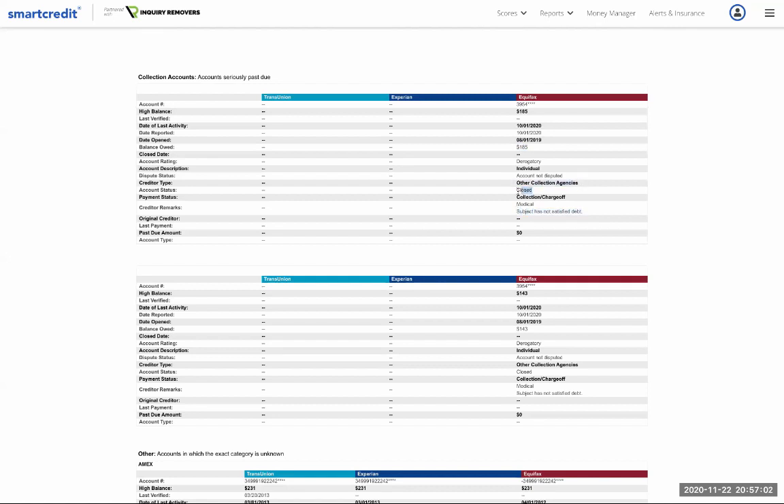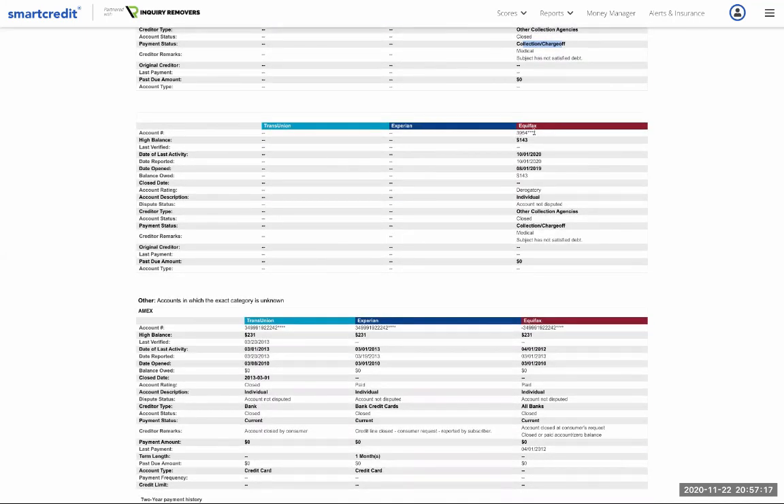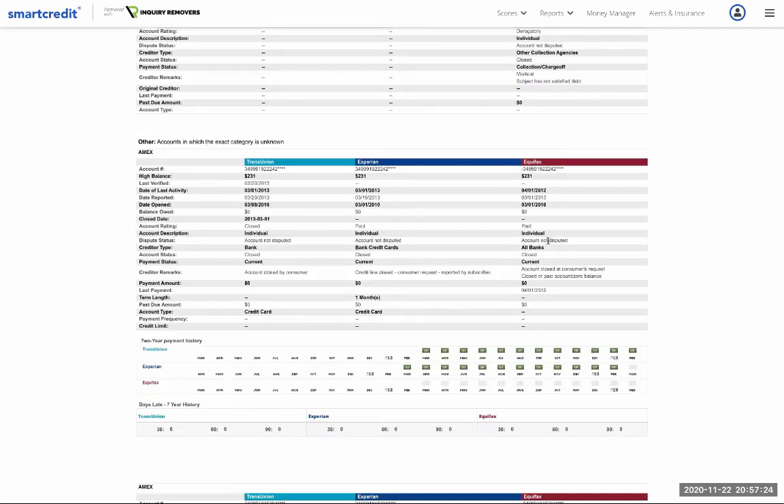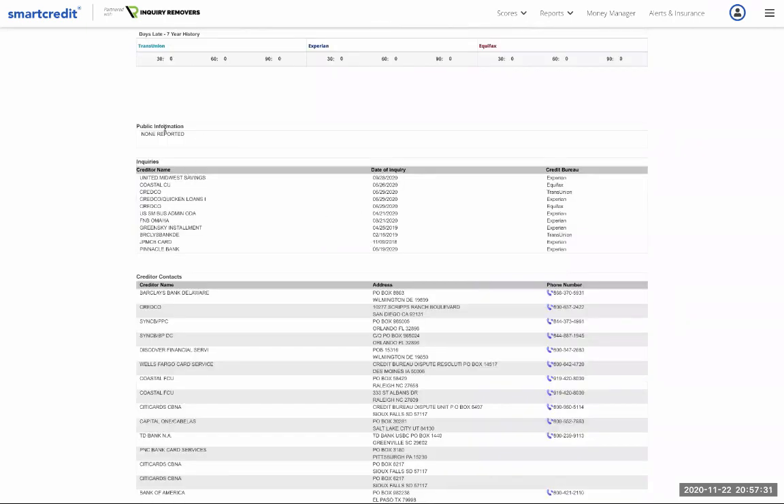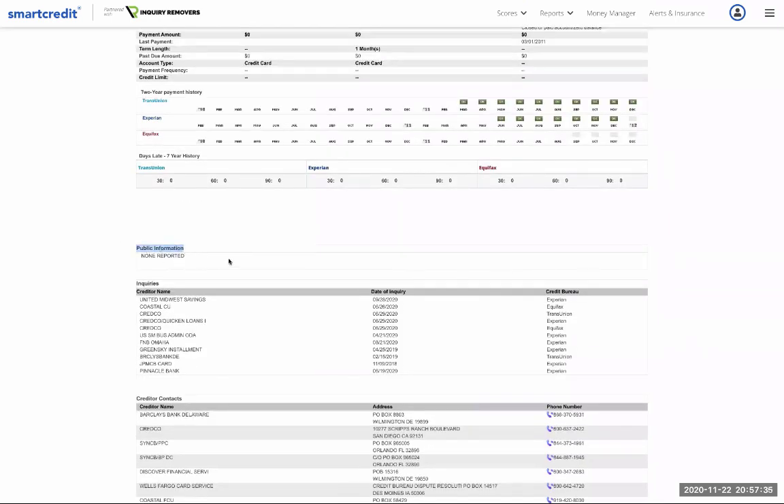Now we have a collections section. He owes $185 on a medical bill that has not been satisfied. Collection agencies are required to disclose who the original creditor is. Account status is closed — a collection charge-off. Another collection for $43 from a different agency. There's also a closed American Express account in this section. This is followed by the public records section, where bankruptcies would be listed, and then all the inquiries for the past two years — showing the creditor, the bureau, and the date.